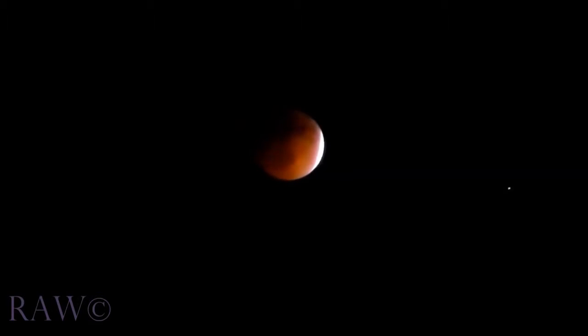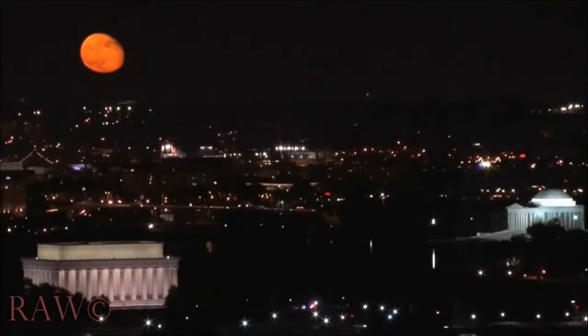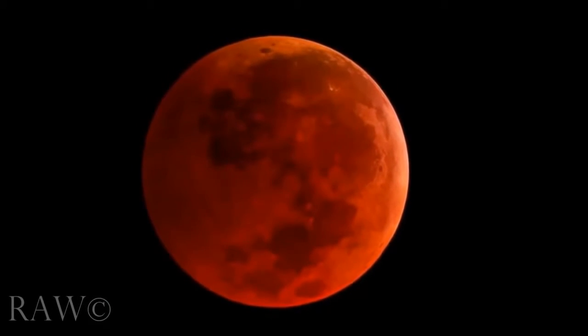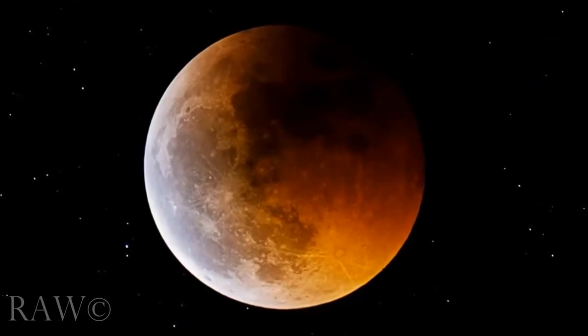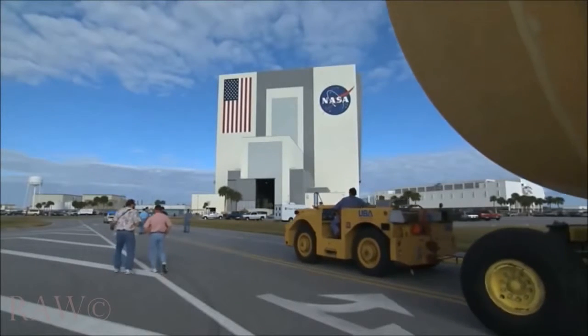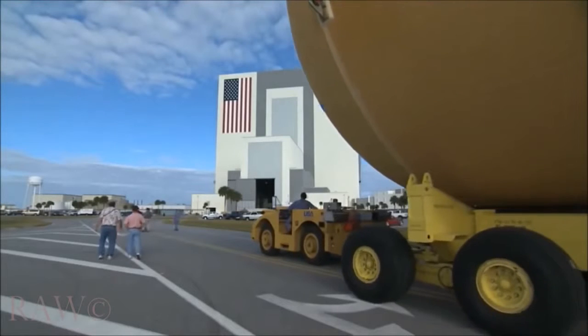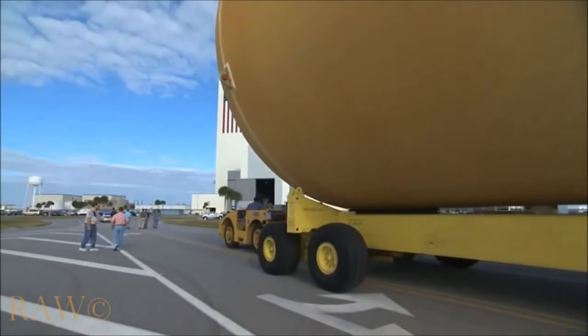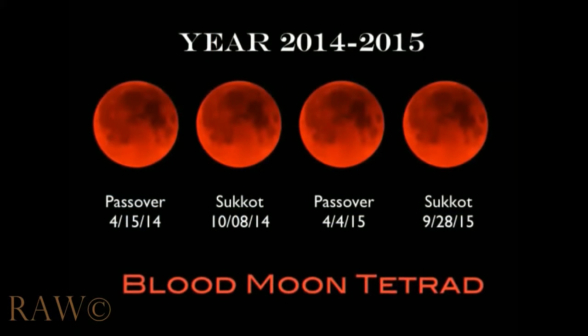'And I beheld when he had opened the sixth seal, and lo, there was a great earthquake, and the sun became black as sackcloth of hair, and the moon became as blood.' While most of the U.S. was asleep in the early morning hours of October 8th, 2014, the second blood moon of an extraordinary series of lunar eclipses dominated the sky. We are now in the middle phase of this current tetrad or four consecutive blood moons. According to NASA, over the past 5,000 years, on average there is one total lunar eclipse every one and a half years. The current tetrad is rare — number 62 in the past 2,000 years.